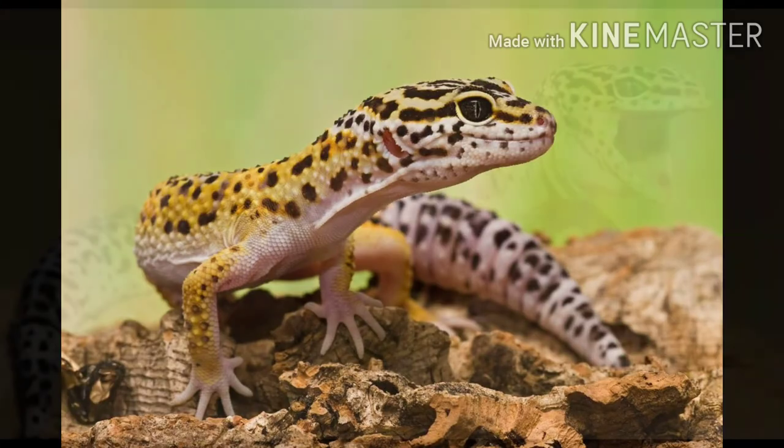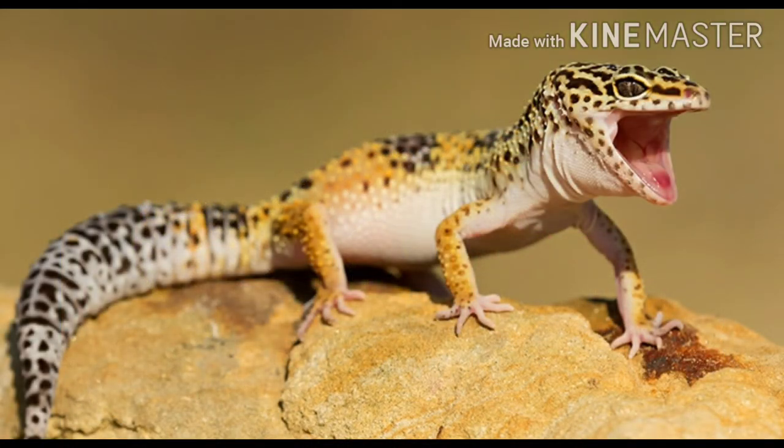A leopard gecko drops off its tail when an enemy attacks it.